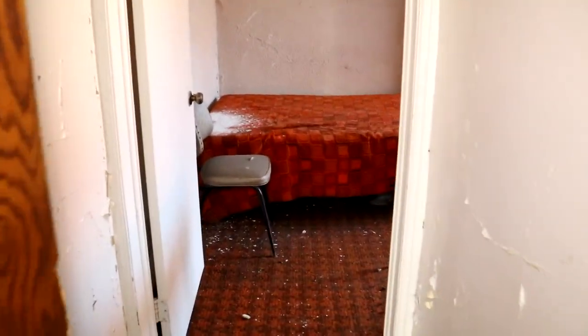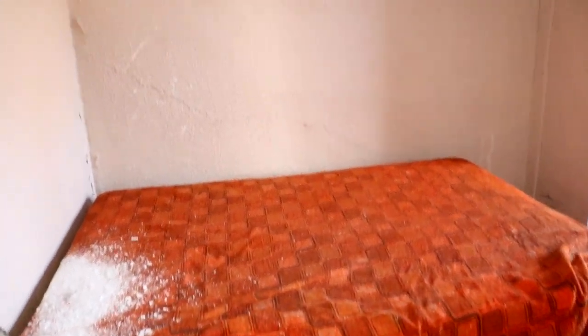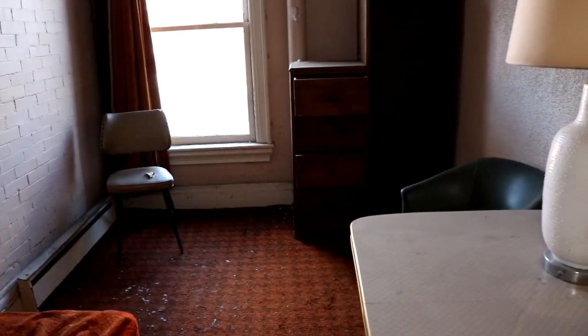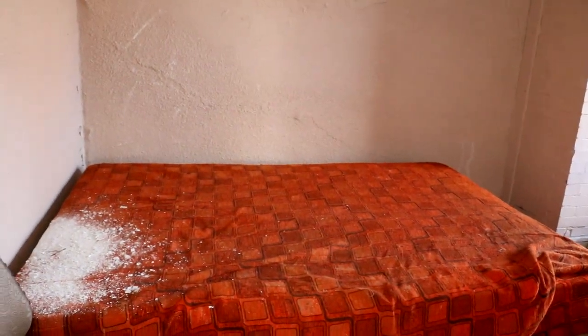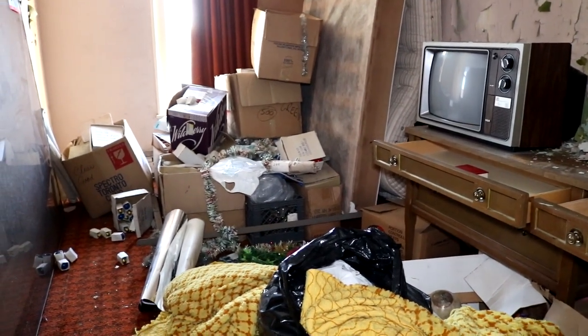Look at the old bedding in this room here. It was honestly really refreshing to find a location with all natural decay and little to no vandalism. Most of the rooms were left exactly as they were when the owner lost the building nearly four decades ago.